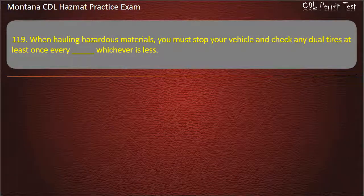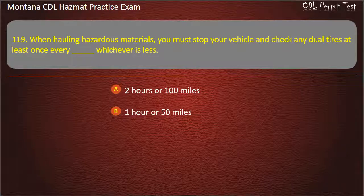Question 119. When hauling hazardous materials, you must stop your vehicle and check any dual tires at least once every — whichever is less: 2 hours or 100 miles; 1 hour or 50 miles; or 3 hours or 150 miles. Answer: 2 hours or 100 miles.